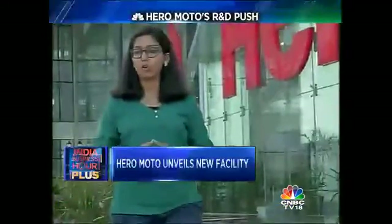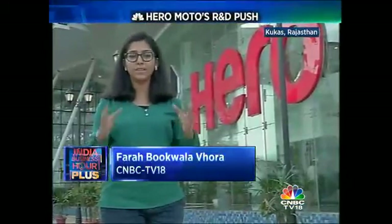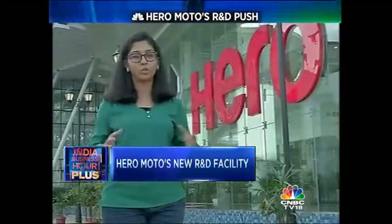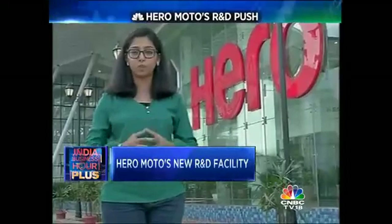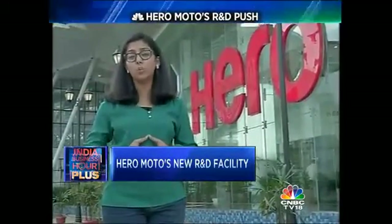I'm at the Hero Center of Innovation and Technology, or CIT. This is Hero MotorCorp's 247-acre R&D facility in Kukas, which is 20 kilometers away from Jaipur. This is where 500 engineers from across the world will shape Hero's future as it looks to realize its vision to become a leader in the global two-wheeler industry.